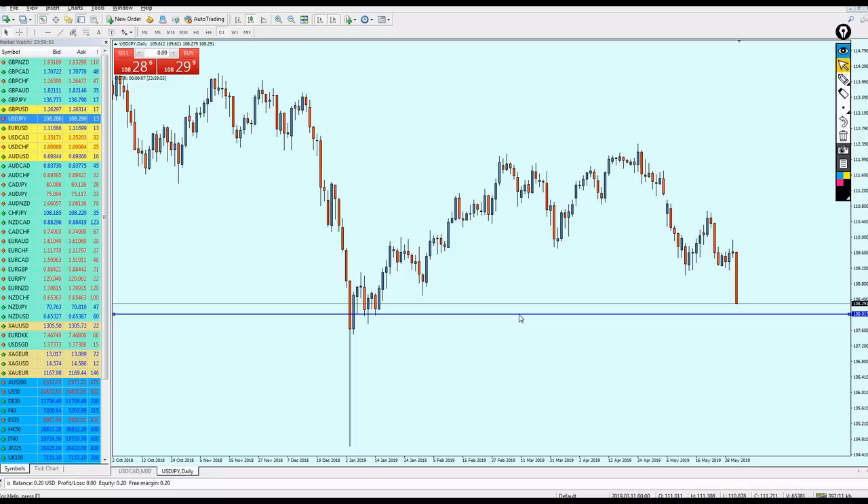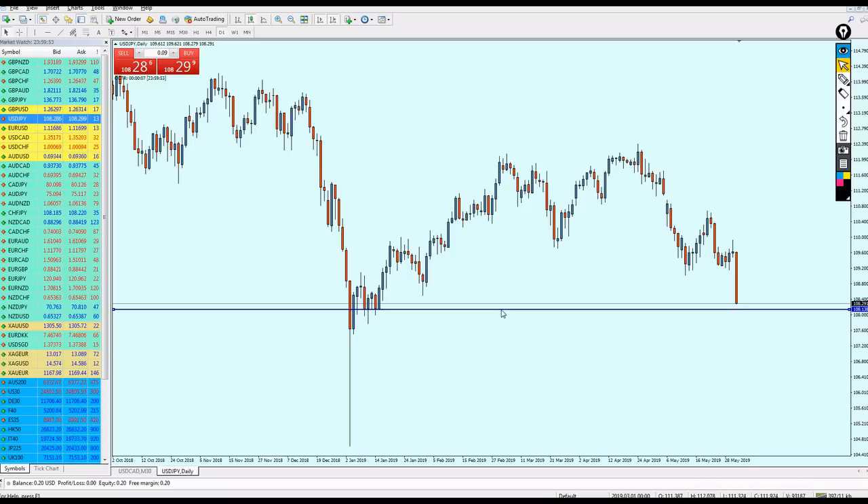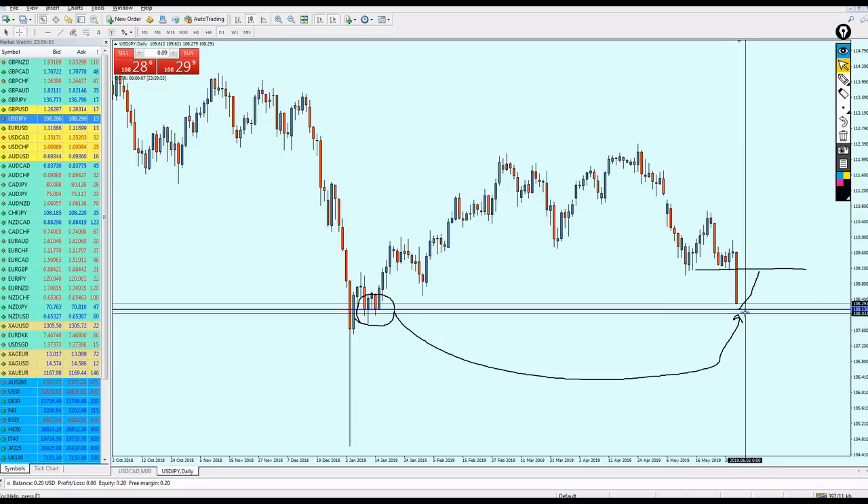Now I believe USD/JPY will go a little bit up at the support level. It's time for USD/JPY to bounce on support number one and then continue up to hit this previous support. USD/JPY is good for buy at 108.138, and you can keep your position for about 100 pips and exit at the nearest support at 109.200.